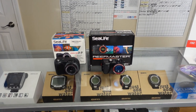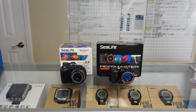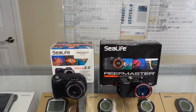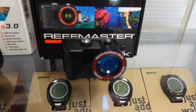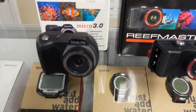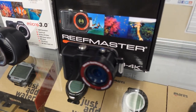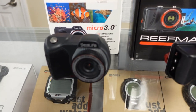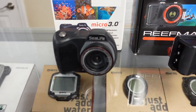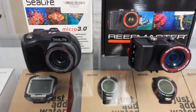Our top pick for the best stocking stuffer of 2022 is going to be a new small action cam. I've got two here to look at — the SeaLife Reef Master RM4K or the SeaLife Micro 3.0. They're going to be great options for that special someone. Whether they're wanting to record their dives or get into underwater photography, either one of these will be great. They're small, compact, very easy to use, and great stocking stuffers for 2022.